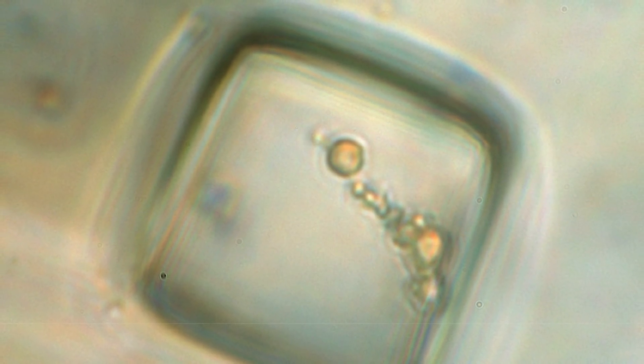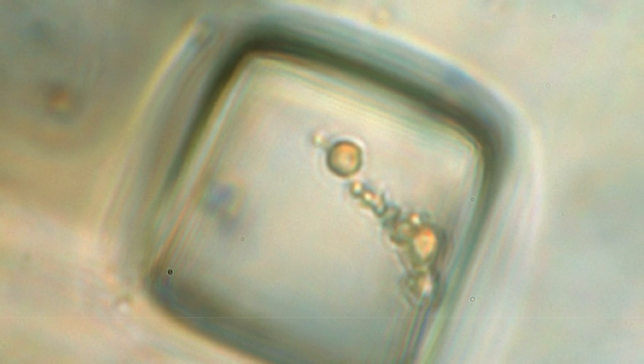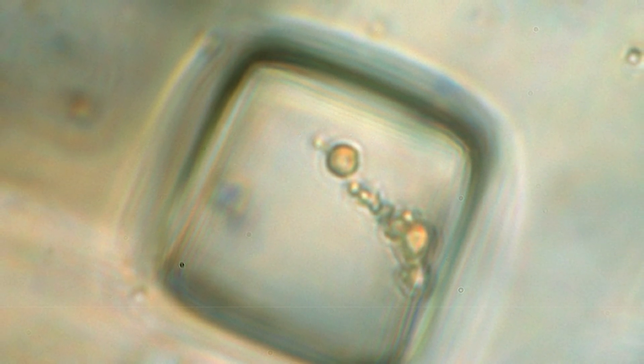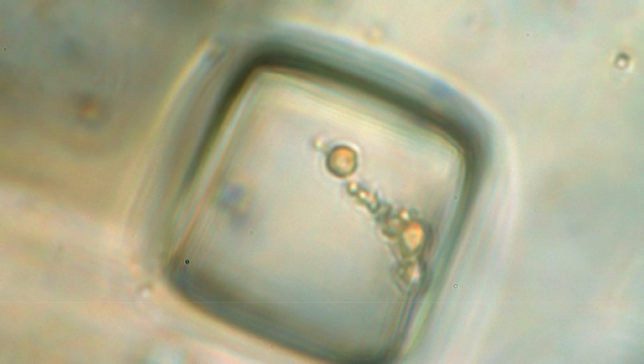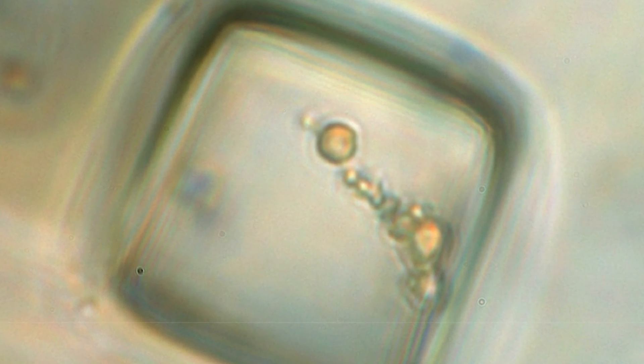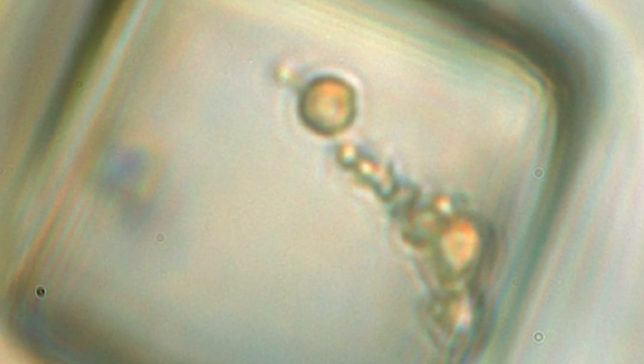What you're looking at right here is known as halite. It's a type of salt. This one was discovered at a depth of 429 meters in Kansas back in 2014, and it seems to be approximately 267 million years old. But it's really what's inside it that's incredible. This micrograph taken by Kathleen Bennison of West Virginia University suggests that there seems to be some kind of diverse microbial cell life living on the inside, and it seems to have lived there for 267 million years.